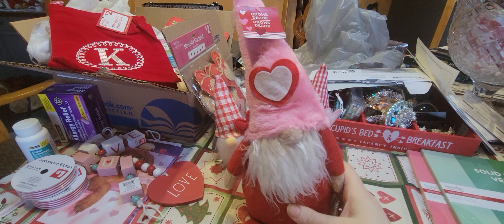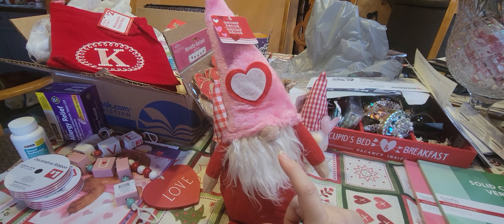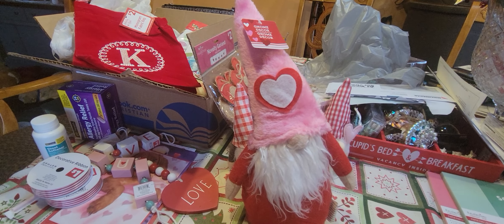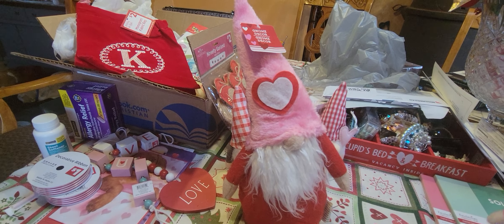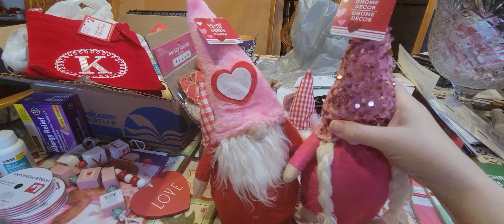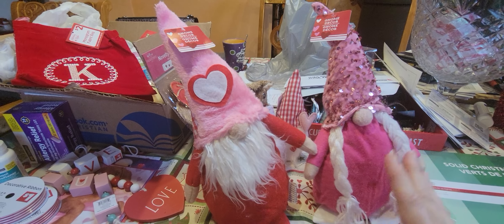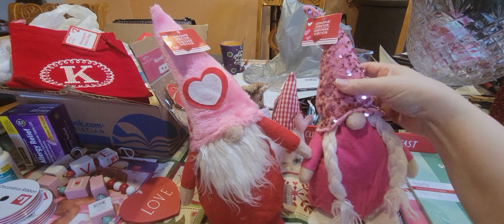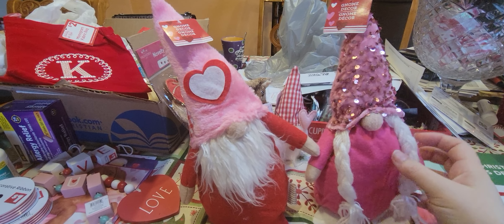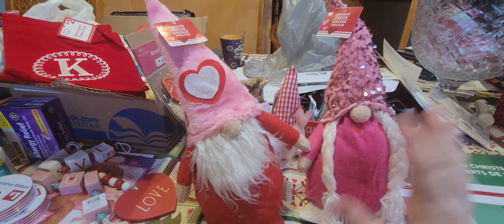I'm filming at my dining room table. I normally don't go for girl gnomes but I got this bigger one because she's more on the plain side and I liked the sequin hat. I could add a little garland to her if I wanted to.